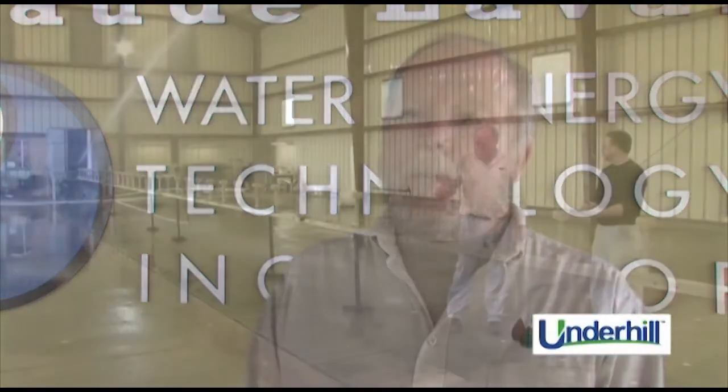With the water shortages going on and the cost of energy going up, it's really more critical than ever that golf course water applications be as uniform as possible.